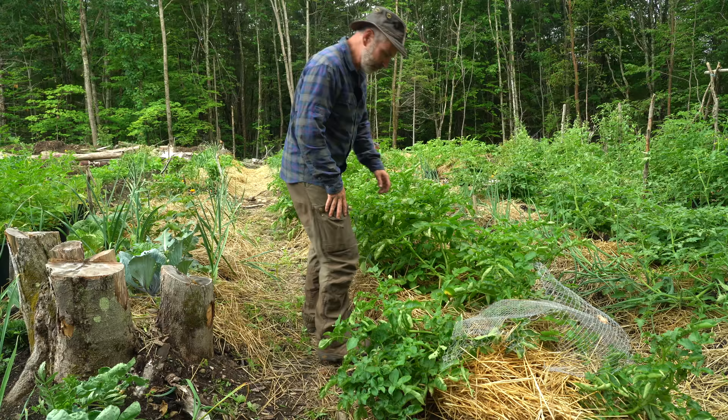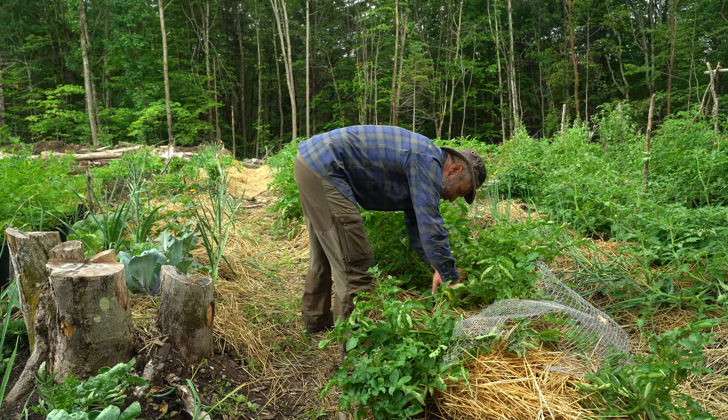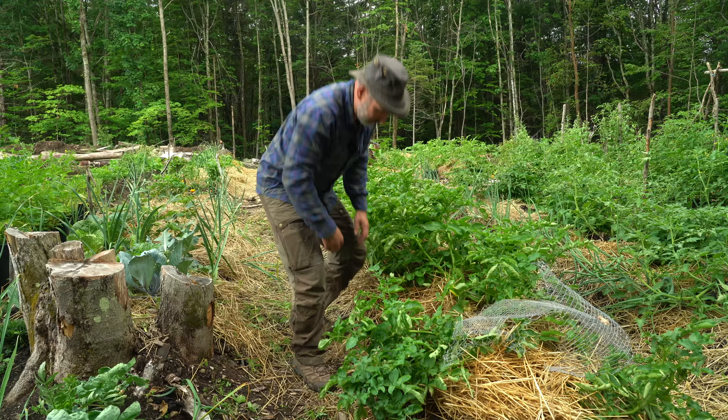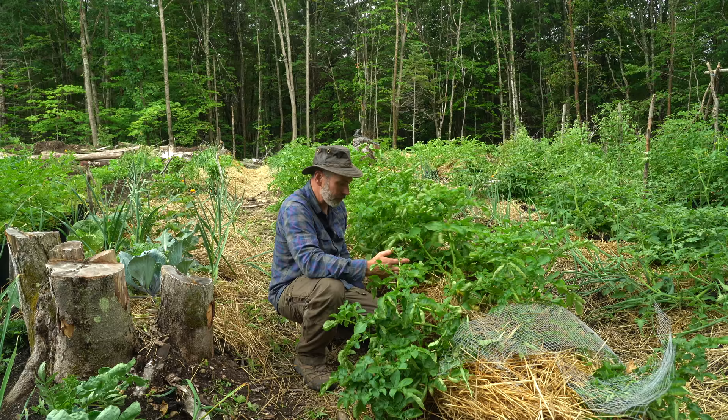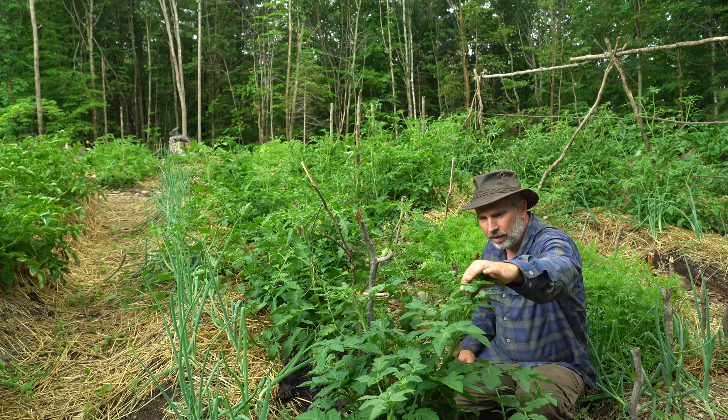This is one of my two potato beds and it's starting to flower, which means it's starting to produce potatoes on the stems. Instead of mounding with soil — because I have a shortage — I just mounded all this straw up against the stems, and it will protect the potatoes so they grow into full-sized potatoes without becoming green and poisonous.